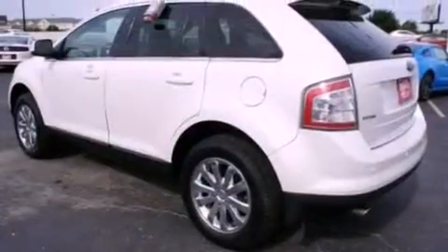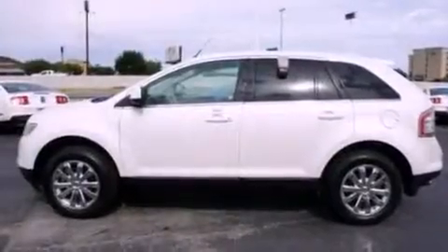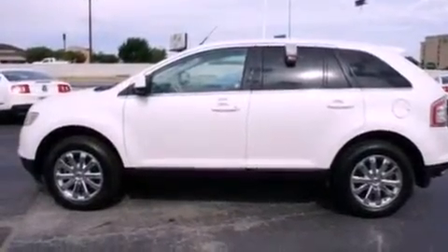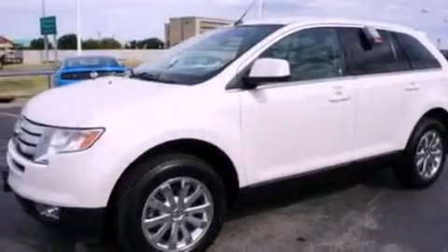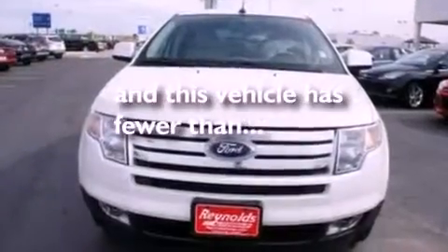The following features are also included: memory seat controls, air conditioning, cruise control, leather seats, a rear spoiler, privacy glass, front fog lights, dusk-sensing headlights, a folding rear seat, and this vehicle has fewer than 34,000 miles on the odometer.